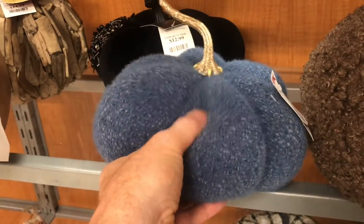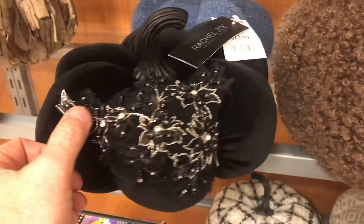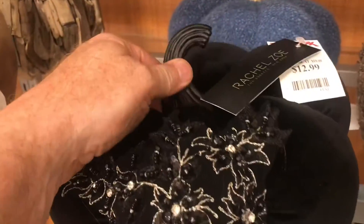This one's kind of like a sock, kind of like a pillow fight pillow. This one's black and lacy — very fancy, sleek-like.